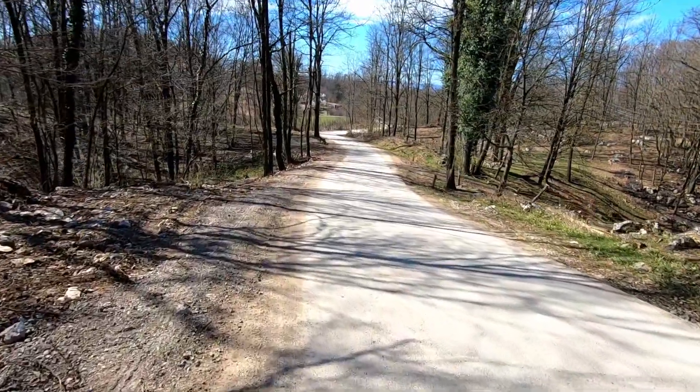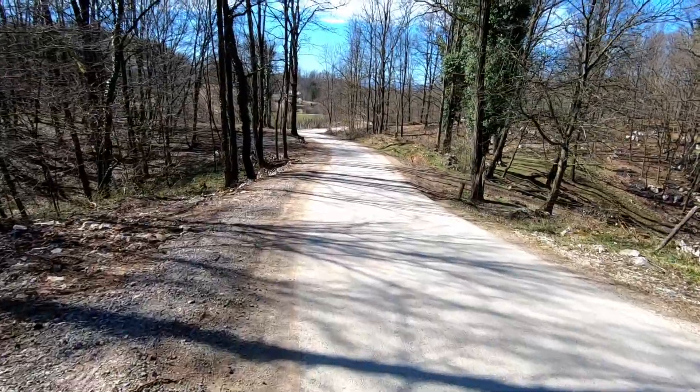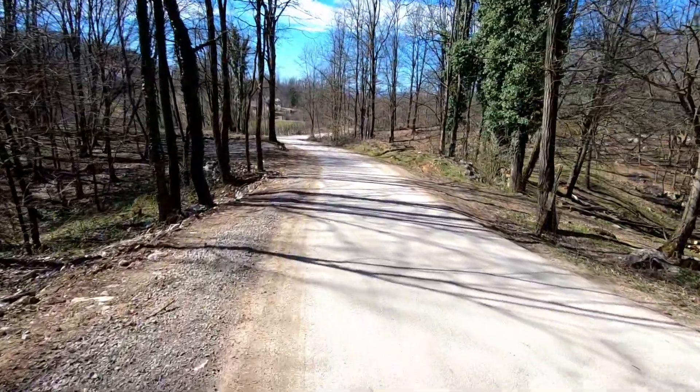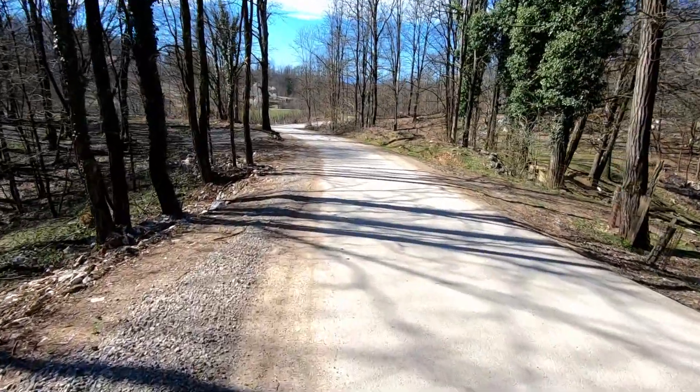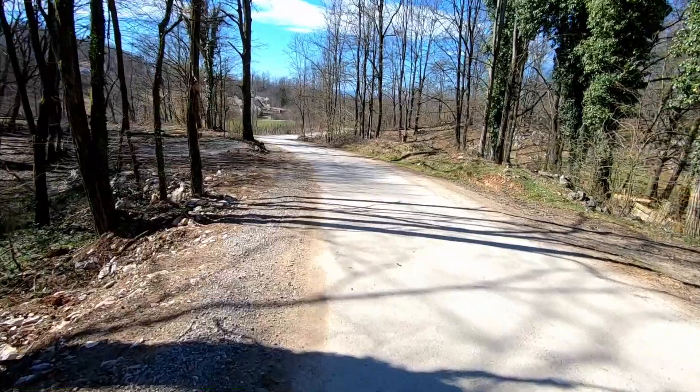When they built the road about seven or eight years ago they straightened this part, which was a bit of a shame really, because the road followed the line of the track previously, and before the track it was a footpath meandering its way through these woodlands.